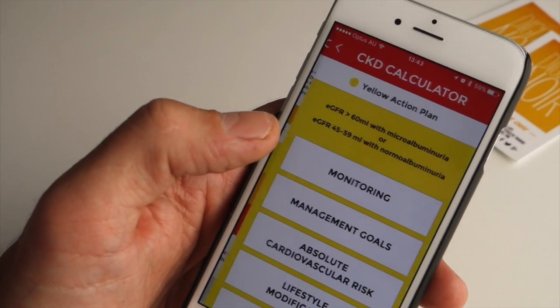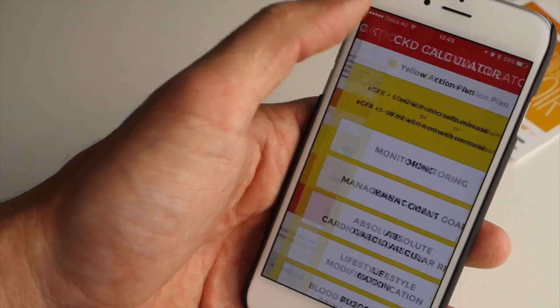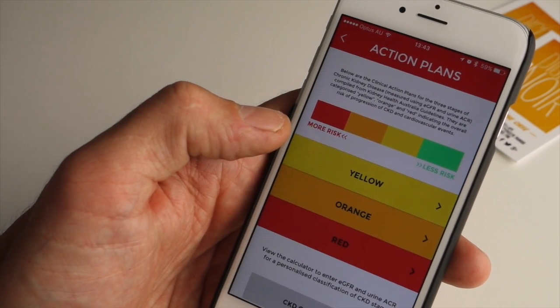So it's a very useful little app which is going to be widely used across Australia for people that are suffering from chronic kidney disease or that feel like they may be at risk.